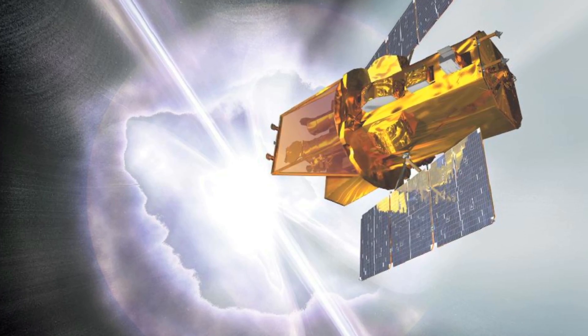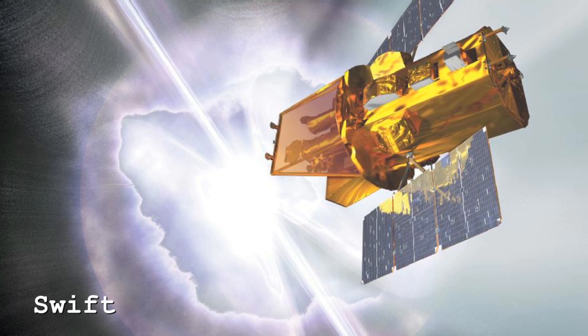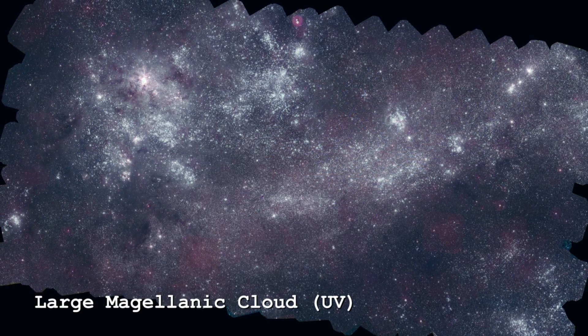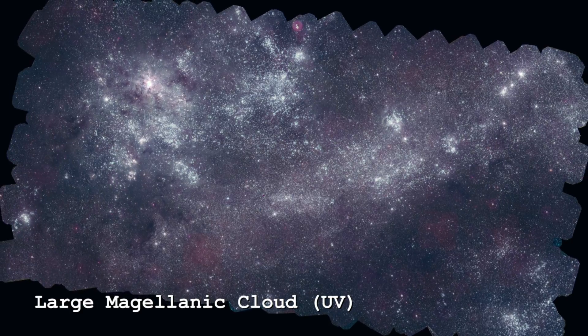I want to talk about a recent press release that NASA put out. A NASA orbiter telescope called SWIFT, which is actually a gamma-ray observatory in space, put out a press release on an ultraviolet image of the Magellanic Clouds — the large and small Clouds of Magellan.